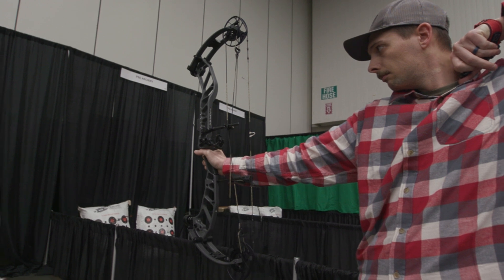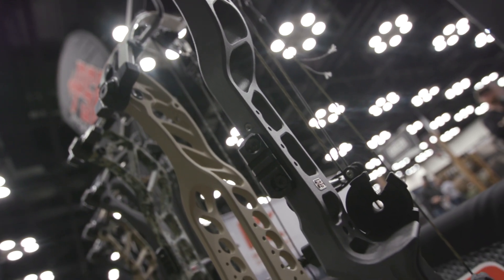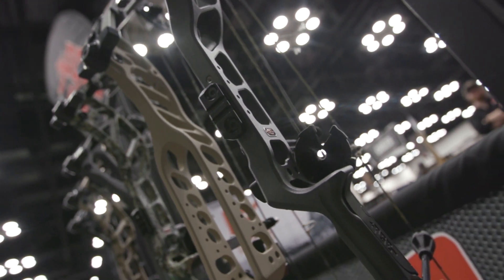We got the new Fortis coming in at a 33 and 30 inch axle to axle. All new Pro Series model bows are going to be outfitted with the EZ 220 snap shin system, so it makes for a lot of quick adjustment and more time in the field and less in the bow press.